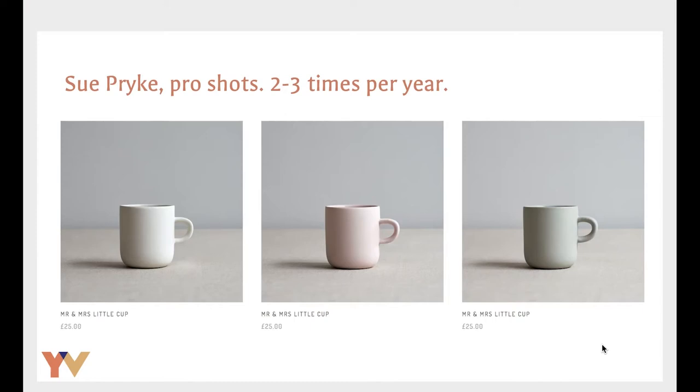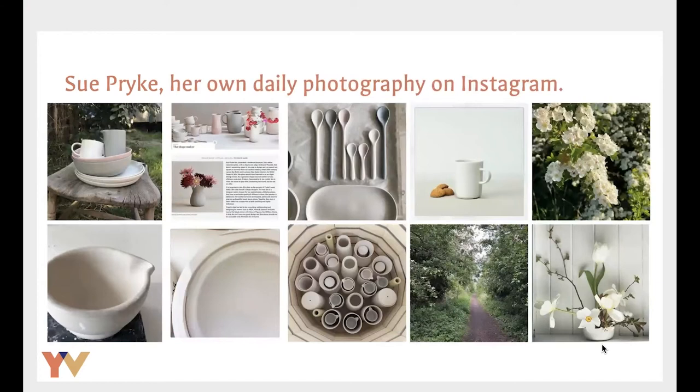It's also worth looking at Sue Pryke's Instagram feed. She'll share photos of her house, garden, studio, when she's walking around nature, seasonal things. If she's been featured in the press, she'll show the process, her tools, the firing and the kiln. So it's a very diverse and lively Instagram feed. Probably only one in ten images is a product shot — the rest are behind the scenes, DIY, more loose and free.